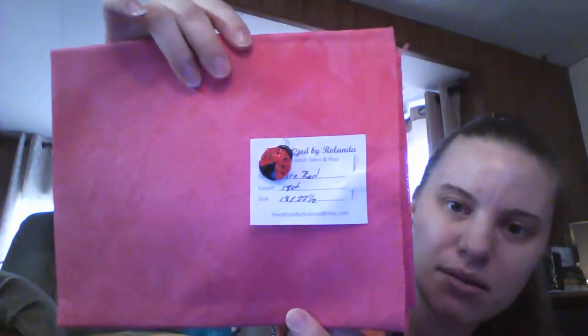Her fabrics are gorgeous — absolutely gorgeous. This one is called Fire Red. It's an 18 count Aida — I only stitch on Aida. The colors aren't going to look great on camera because my lighting isn't good and it's a pretty dreary day. She also gave me this free little needle minder — so cute. It's a much lighter red in person; it's absolutely gorgeous.